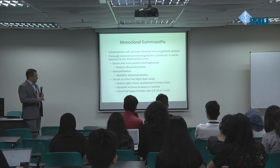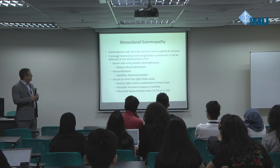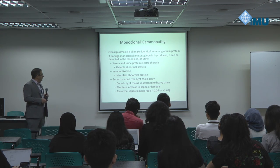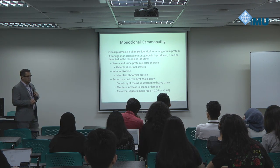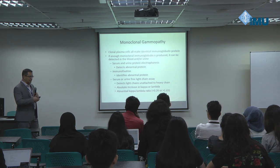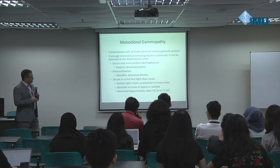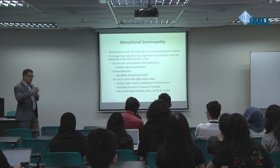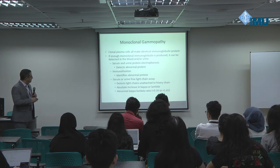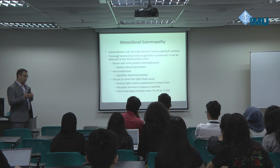Moving on to the abnormal situation: if you have a clone of plasma cells that have become immortal, they all make the same immunoglobulin protein. If enough is made, it can be detected in the blood and/or urine through protein electrophoresis — basically separation of proteins based on size and charge. You take a drop of serum, add it to a gel or commercial product, apply a charge for a set amount of time, proteins move based on size and charge, then staining happens. The two basic tests are protein electrophoresis and immunofixation — the difference between the two is how you stain them.